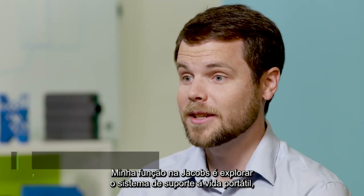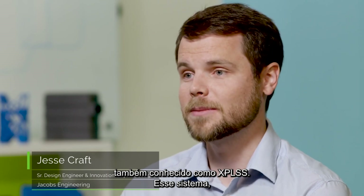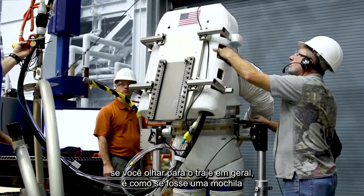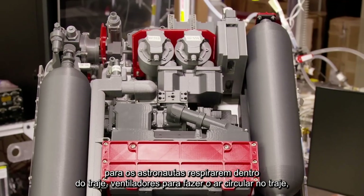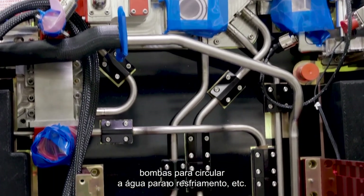My role at Jacobs is working on the Exploration Portable Life Support System, also known as the EXPLUS. The Portable Life Support System — if you just look at the suit in general — it's kind of the backpack-looking thing on the back of the suit. It provides life support functions: things like providing oxygen for the astronaut to breathe inside the suit, fans to circulate the air, and pumps to circulate water for cooling.